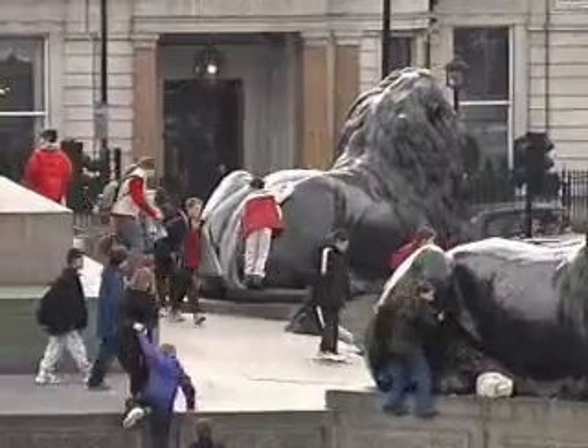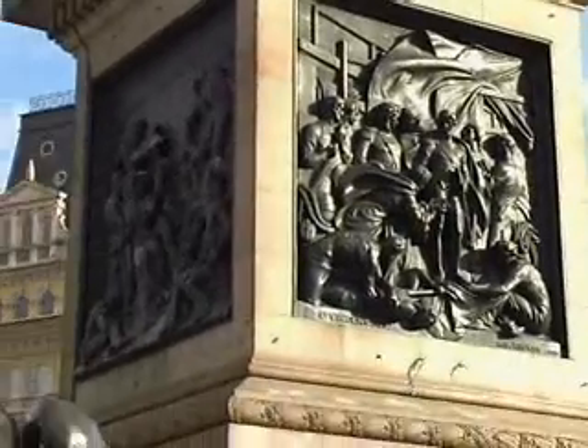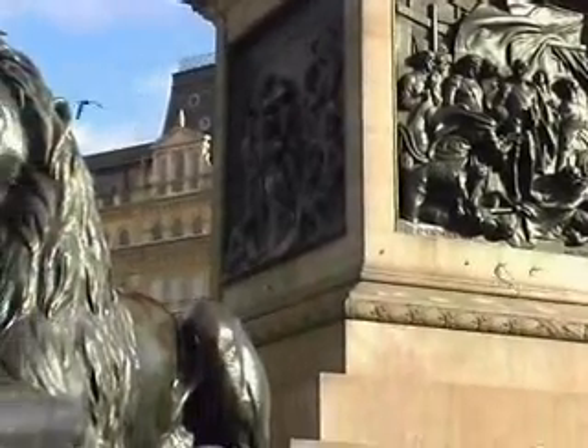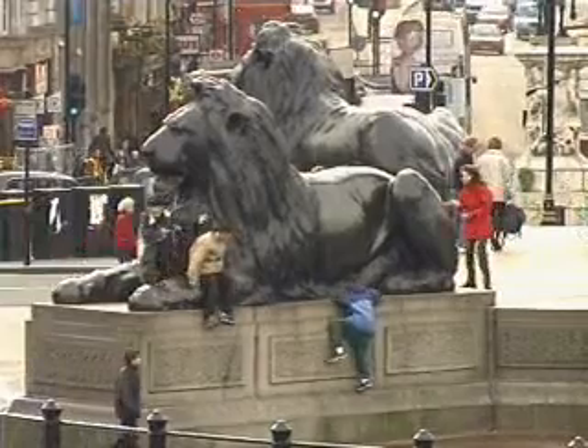As the column is too difficult to climb up, we have these four giant bronze lions. Each one represents one of the Admiral's great battles and each one is 20 feet long and 22 feet high — a perfect size for small mountaineers.